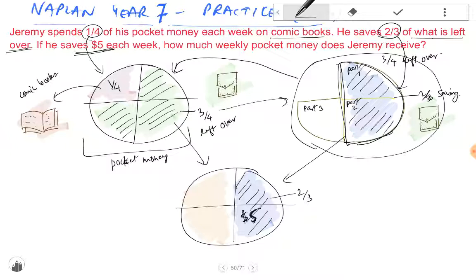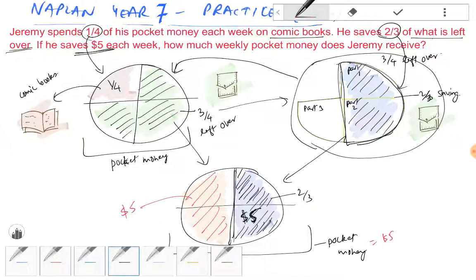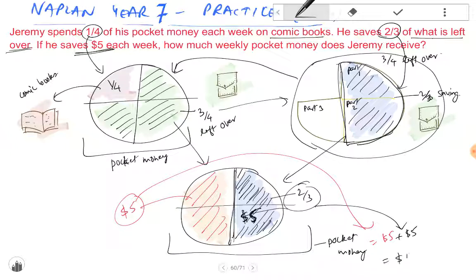How much weekly pocket money does he receive? We know this whole pie is nothing but his pocket money. Since we know that two-thirds of the pie is $5, then the remaining one-third should also be equal to $5. So the total pocket money is equal to $5 plus $5, taking this section and that section and adding them together, which gives us $10.